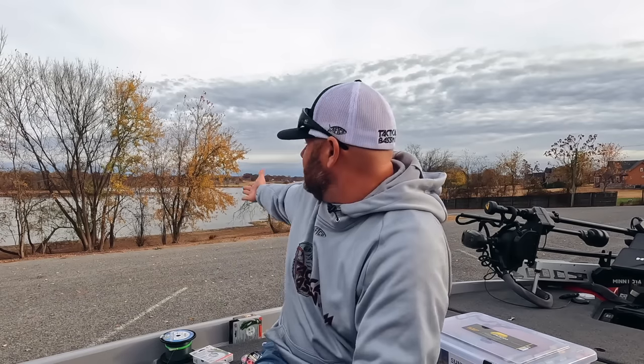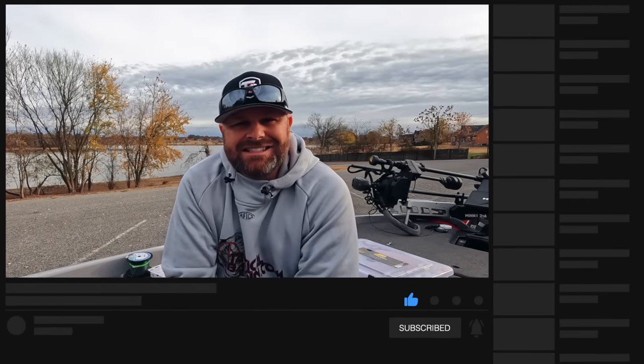Now you know why I have so many different styles, brands, and types of line — because depending on the technique and the scenario, I'm going to need one of basically three. Guys, if you have any questions, please leave them down below in the comment section and I'll try to get to those as soon as possible. Thanks for watching. If you learned something from this video, hit that like button, subscribe to the channel, and we will see you guys on the next video.